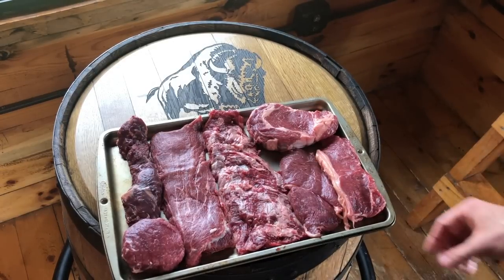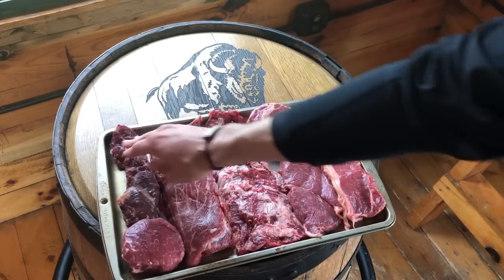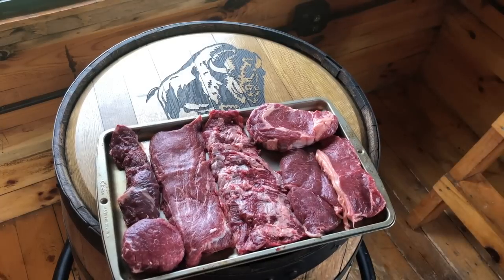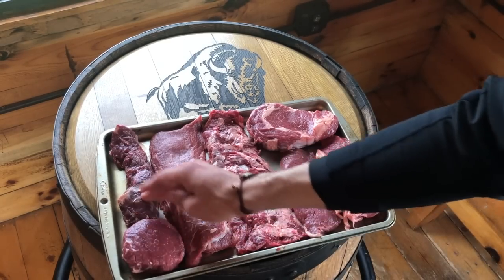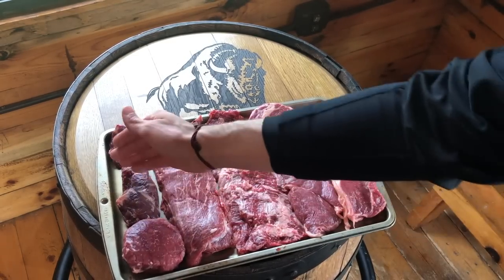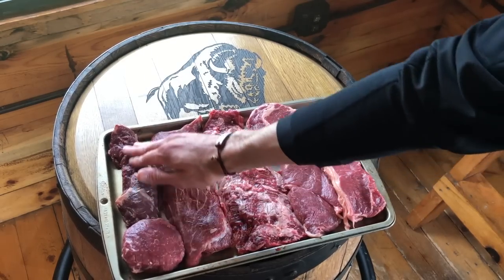On the other side here is what we call the hanging tender. It's a smaller cut, and its size will often vary with the animal. We don't get very much of this from each animal, so it's pretty rare to find — but another great cut of beef. It's very similar to the skirt steak in that the muscle fibers run a long ways with it, and it has a lot of intermuscular fat — very, very tender.